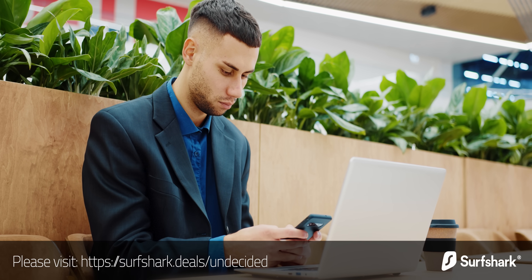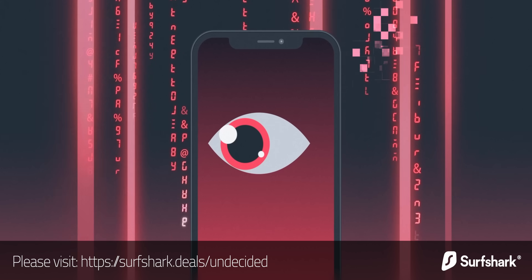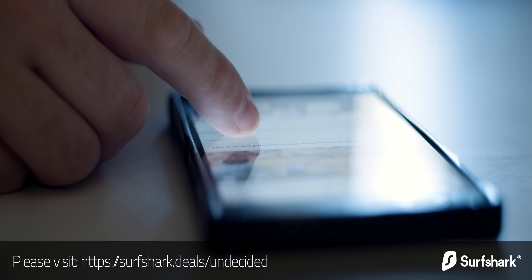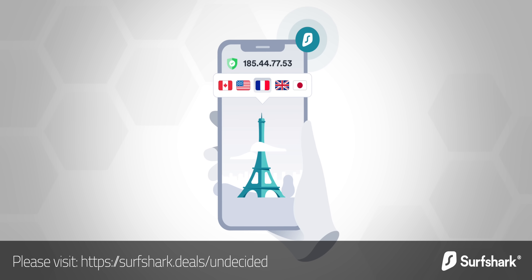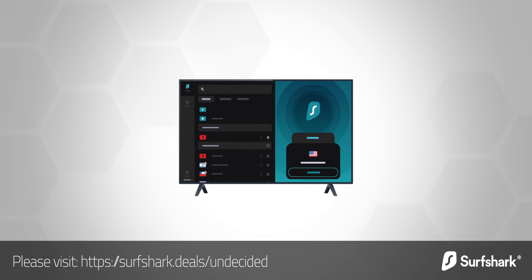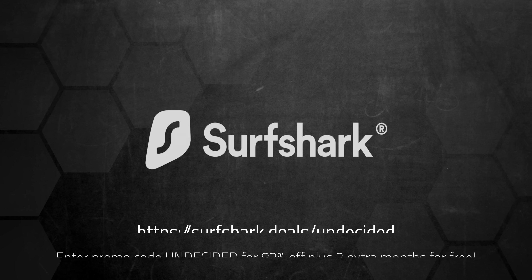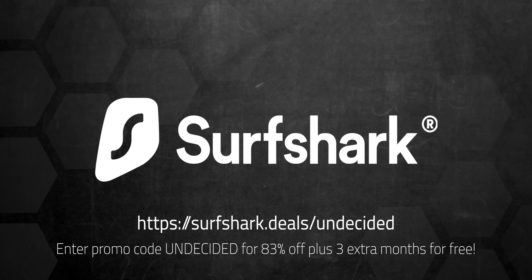I always recommend using a VPN when using public Wi-Fi, but VPNs can be very useful even when you're at home. A lot of online services use pretty sophisticated commercial targeting and tracking, and a VPN can protect you from that. Surfshark's Clean Web does a great job blocking ads, trackers, and malicious websites, making it safer to use the internet even at home. You can even make it look like your IP address is coming from a completely different country, which can come in handy if you want to stream a video only available from a specific location. Surfshark is the only VPN to offer one account for use with an unlimited number of devices. Use my code to get 83% off plus 3 extra months for free — Surfshark offers a 30-day money-back guarantee, so there's no risk to try it out. Link in the description below.